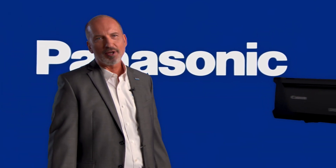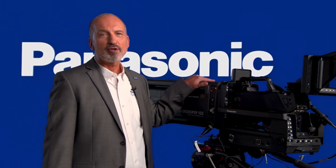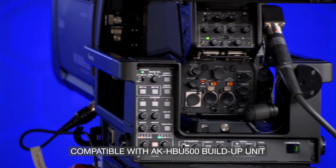Hi, I'm Mike Bergeron, Studio Camera Product Manager at Panasonic. And I'm pleased to introduce the UCX100, Panasonic's latest studio camera. And it's becoming more than just a studio camera — it's becoming a workstation per camera operator.